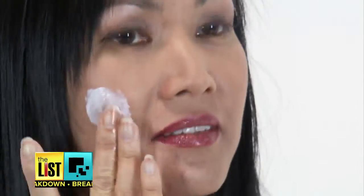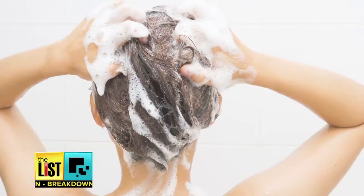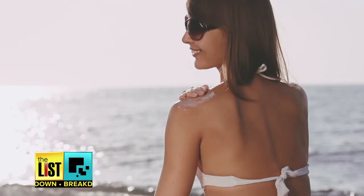The average female is absorbing 168 chemicals a day, found in cosmetics and shampoos and creams and conditioners and sunscreens. It's just everywhere.